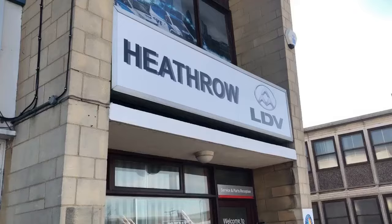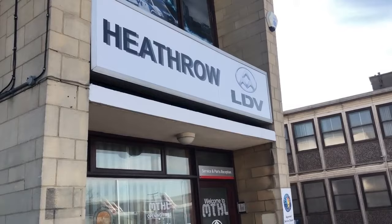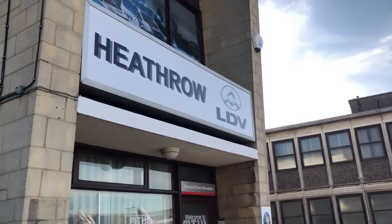That's the end of our first video for this week. Next week we'll be doing the long wheelbase high roof. For any information please contact us on 0208 897 2348 and go through to sales. You can also visit our website at www.heathroldv.co.uk, or speak to Mario or myself, Mark, and we'll do what we can to help you. Thank you.